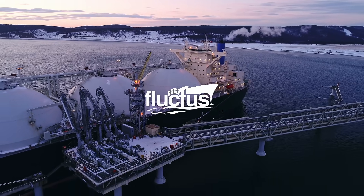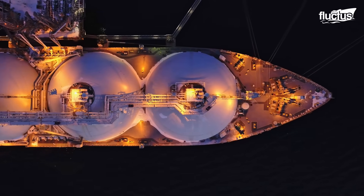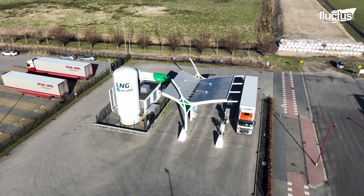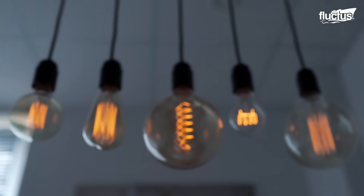Hello everyone and welcome back to the Fluctus Channel. Liquid natural gas, also known as LNG, has evolved into one of the most important energy sources in the new millennium.